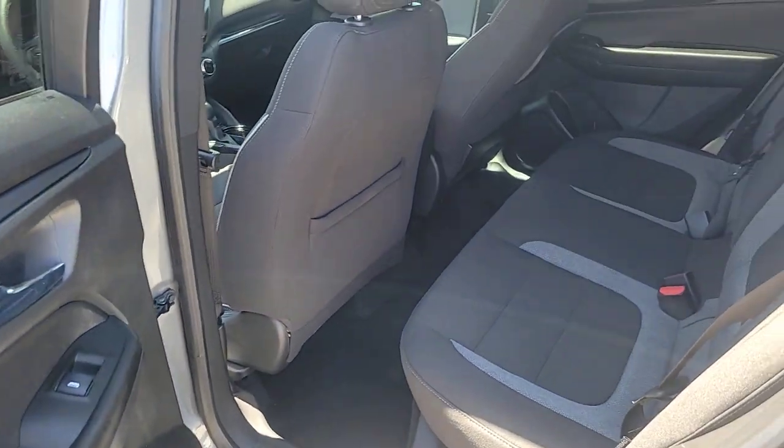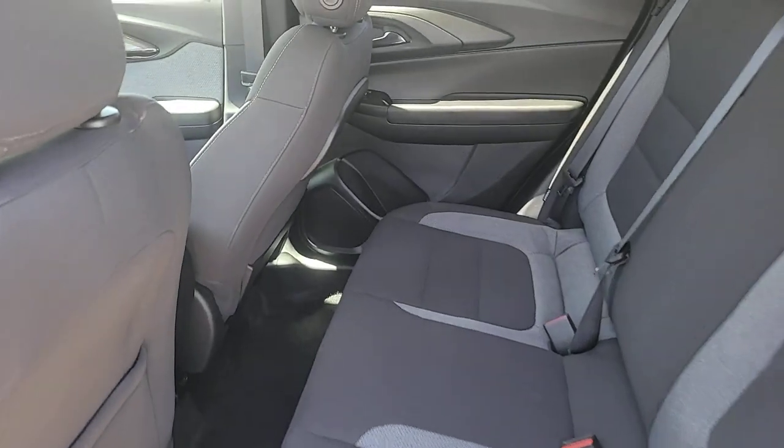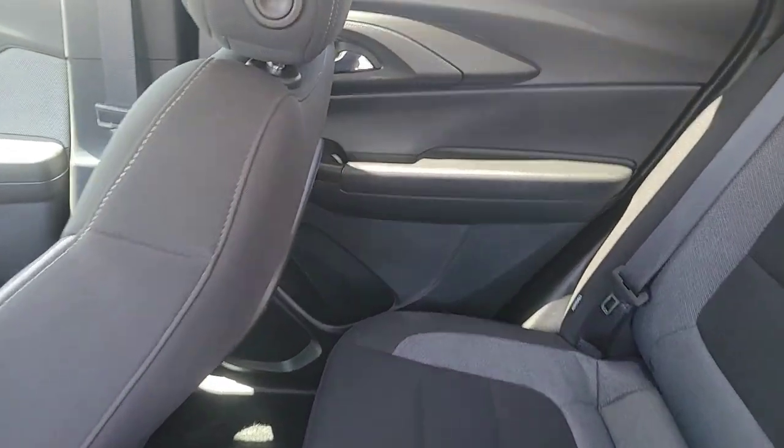Elevate your daily drive in this boldly styled Trailblazer. Come in for a fun and easy test drive — our team will make it the best part of your day.